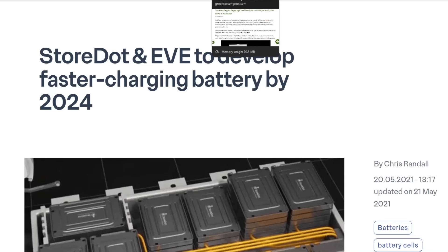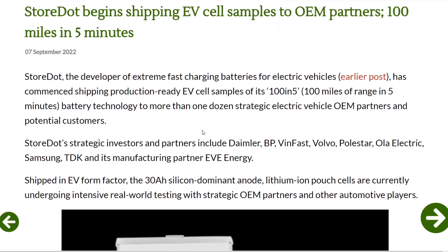Aptera obviously has the advantage that it won't need to charge much day-to-day — you can just charge it by the sun — but on road trips you'll need to deal with this. StoreDot has about 15 automotive partners. The big ones are Daimler, British Petroleum, VinFast, Volvo, Polestar — which is a joint venture between Volvo and Geely — Ola Electric, Samsung, TDK, and EVE Energy, which is one of the sources for Aptera's battery packs.